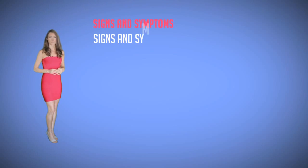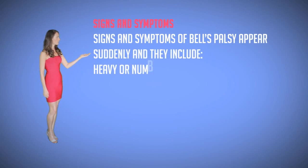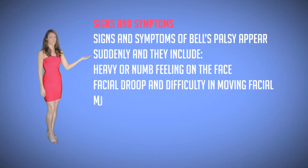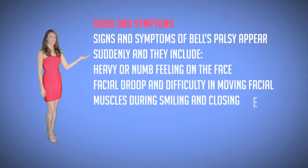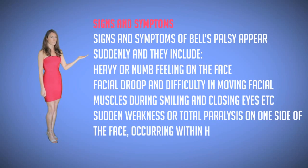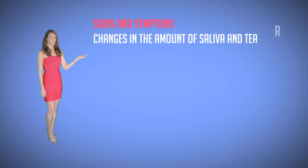Signs and symptoms. Signs and symptoms of Bell's palsy appear suddenly and they include a heavy or numb feeling on the face, facial droop and difficulty in moving facial muscles during smiling and closing eyes, sudden weakness or total paralysis on one side of the face occurring within hours to days, a reduced taste sensation, drooling, and changes in the amount of saliva and tears produced.